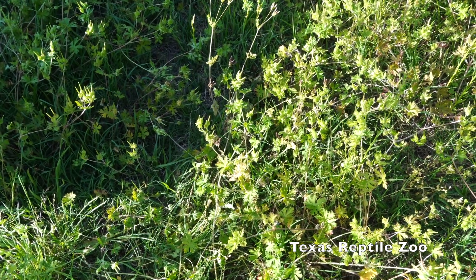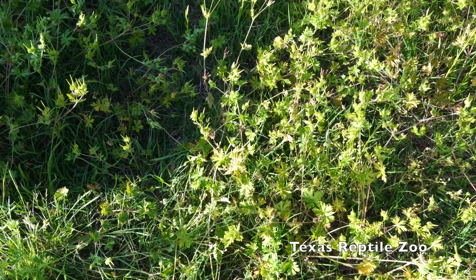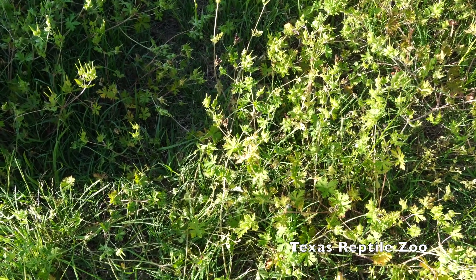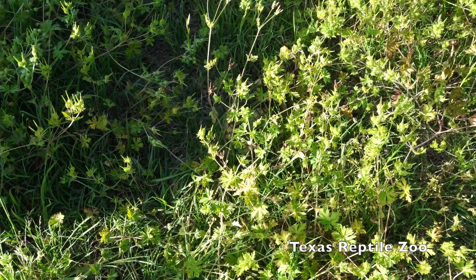If I were a predator, what am I looking at? Just a bunch of grass and weeds. I don't see anything to eat down there — do you?